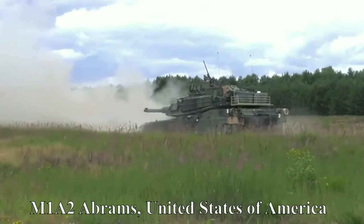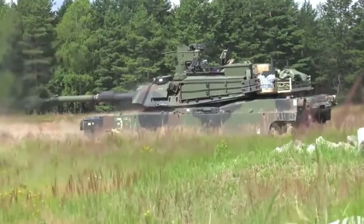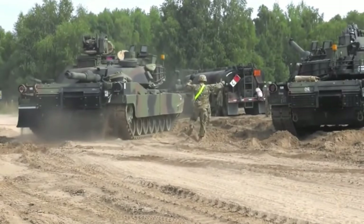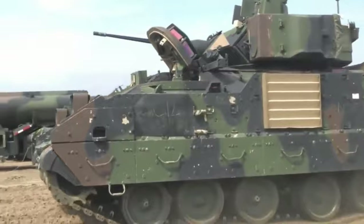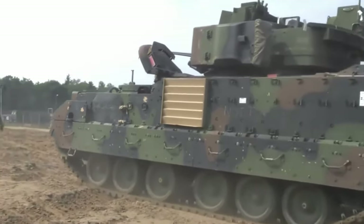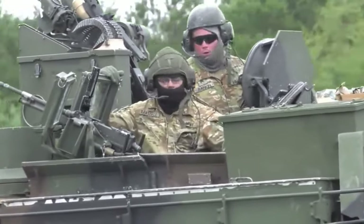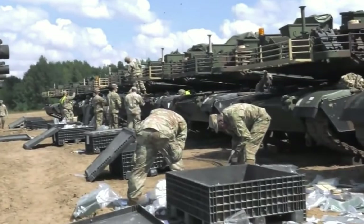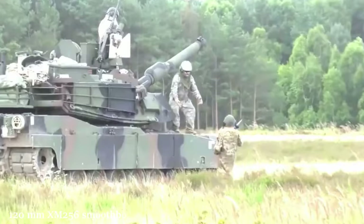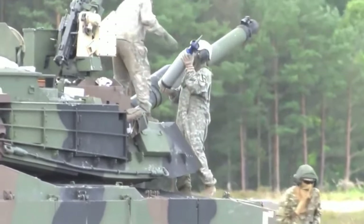M1A2 Abrams, United States of America. The Abrams M1A2 is a new generation tracked combat tank designed for the U.S. Army. The latest update of the tank goes under the name M1A2 SEP. The armored vehicle became deeply computerized — new processors for processing operational information and flat screens of higher resolution are installed inside the machine. The main gun of the tank is a 120mm XM256 smoothbore gun with manual loading.